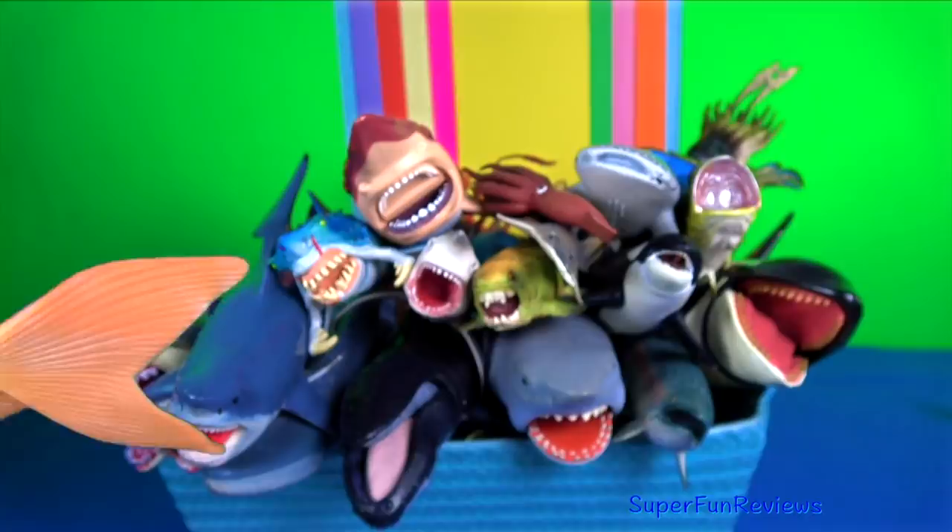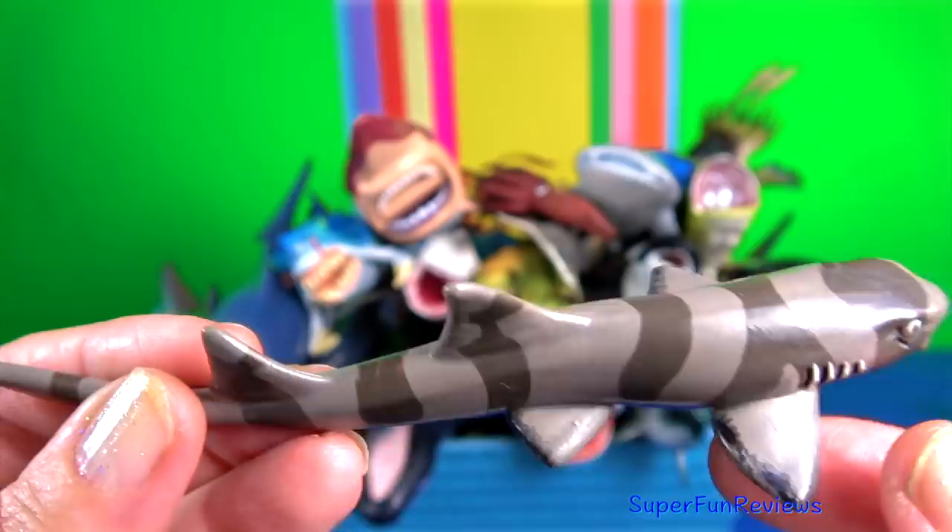The bamboo shark. They have elongated cylindrical bodies with short barbels and large spiracles.